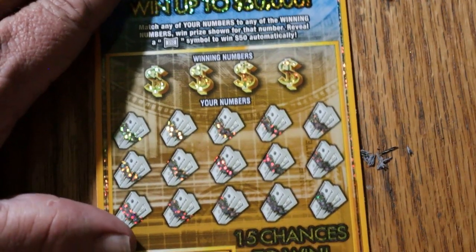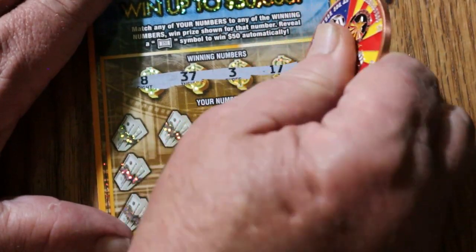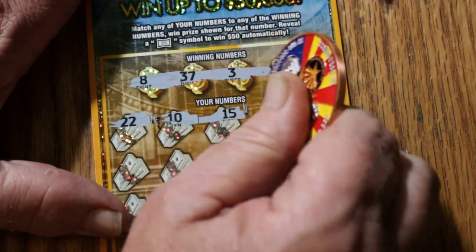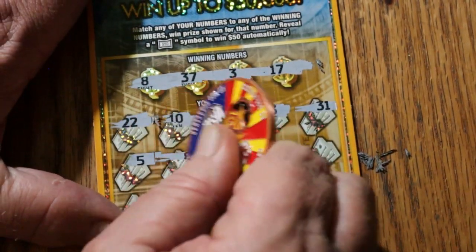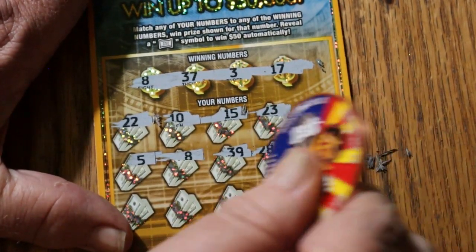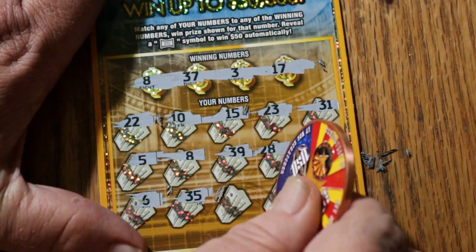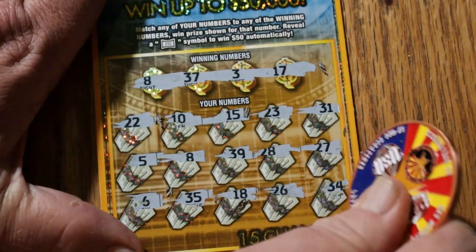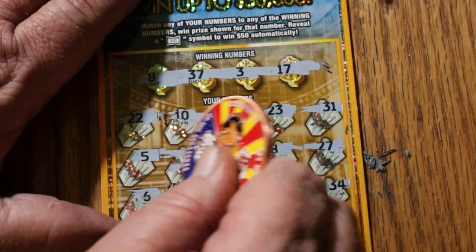Ticket 52: numbers 8, 37, 3, and 17. Then 18, 22, 10, 15, 23, 31, 5, 8 — hey, we got a match! Then 39, 28, 29, 27, 6, 35, 18, 26, and 34. So just the single match on number 8 for $5.